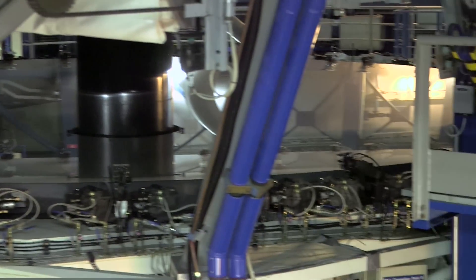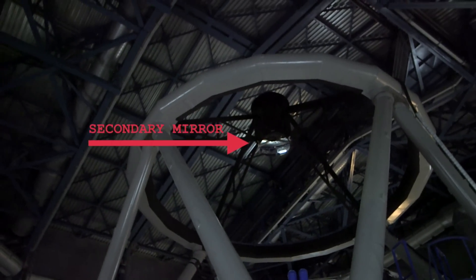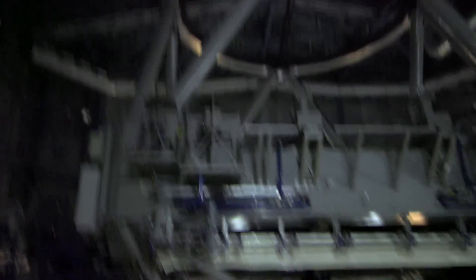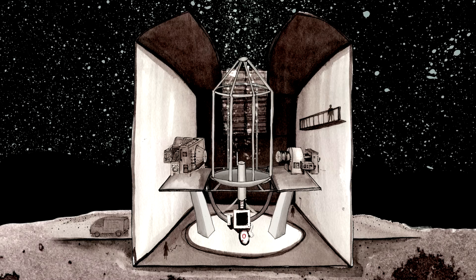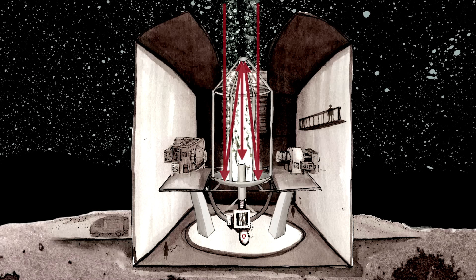The light comes in and hits that, then bounces up there - you can see it. And then there's our secondary. We've moved around for a better view. Primary, secondary, and then tertiary - that's the third one down there. I'll show you that later when I change the lens.